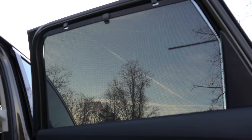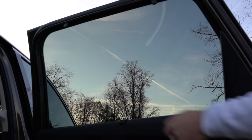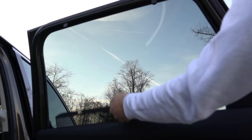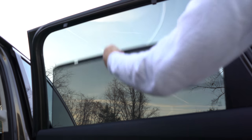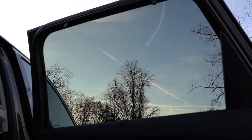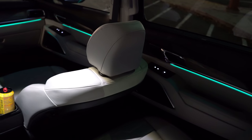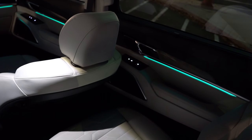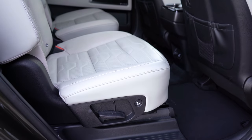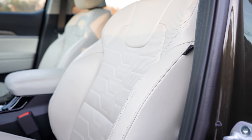For the EX and SX trim levels, you also get rear window sun shades for second-row passengers — great for keeping the sun off a newborn or small child. The ambient lighting also extends into the second row on the SX trim level. And the Prestige Package adds heated and ventilated second-row seats if you want them.